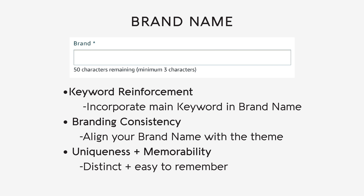Incorporate your primary keyword or a relevant search term into your brand name. This reinforces the focus of your product and aids in search engine optimization — having your keyword in your brand name increases the likelihood of your product appearing in search results. Make sure to align your brand name with the theme and style of your designs by creating different brand names for different niches. Consistency in branding builds trust and recognition, encouraging repeat purchases and brand loyalty. Aim for a brand name that is distinct and easy to remember, avoiding generic terms that may get lost among competitors.